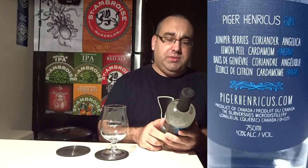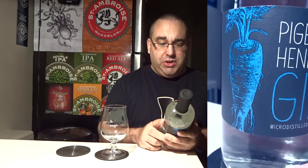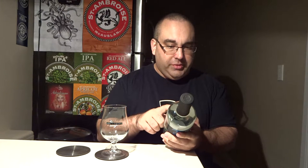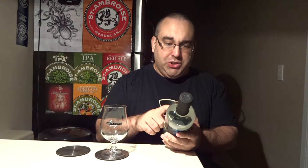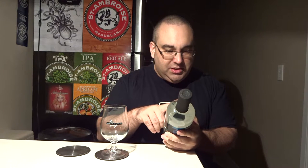Welcome to Drinking in Canada, my name is Guy coming to you from Ottawa. We have a gin that's made in Canada — this is Piger Henrikus gin, micro distilled, product of Canada, from the Subversives Micro Distillery in Longueuil, Quebec. It's 43% alcohol by volume. The ingredients are juniper berries, coriander, angelica, lemon peel, cardamom, parsnip — oh, it's in French as well.